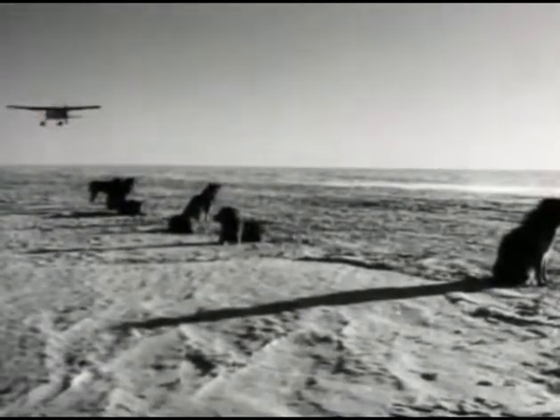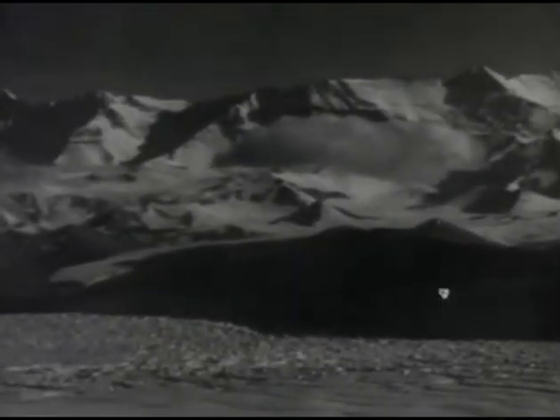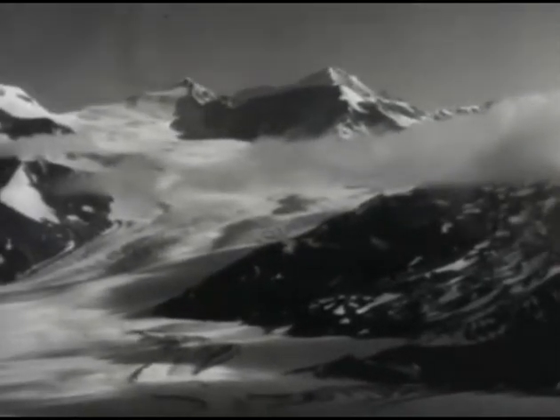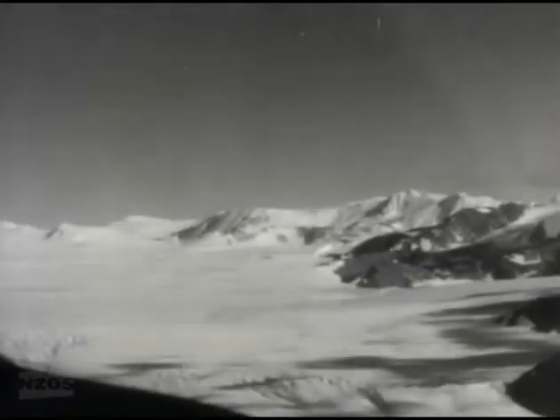About nine days after the two dog teams left the inlet, the plane contacts them on the polar plateau. A shuttle service then begins to lay the plateau depot. Flights take the plane up the glaciers and through the ring of mountains that form the coastline. These glaciers are huge — some wider than New Zealand's glaciers are long.